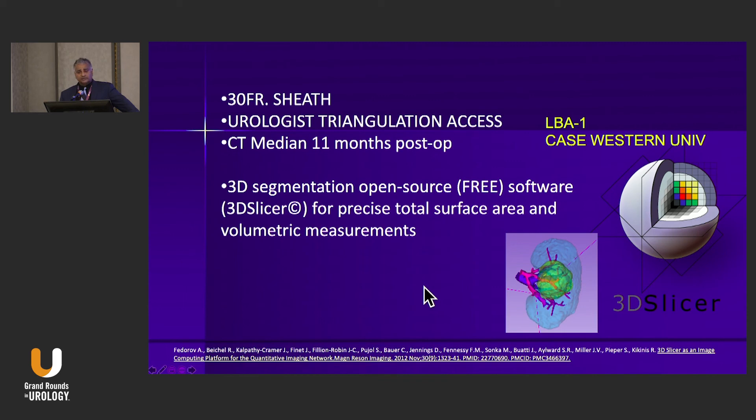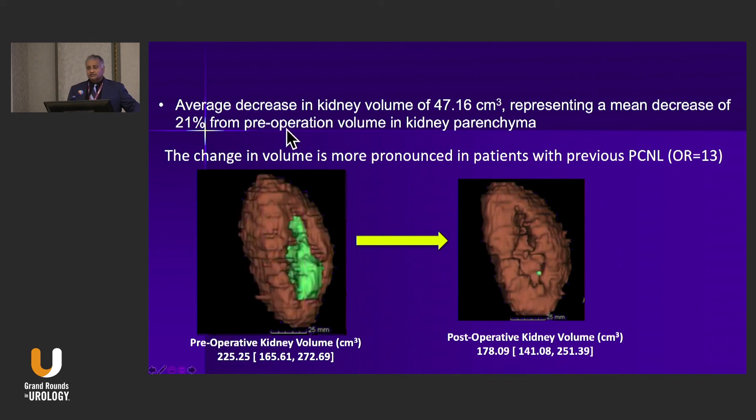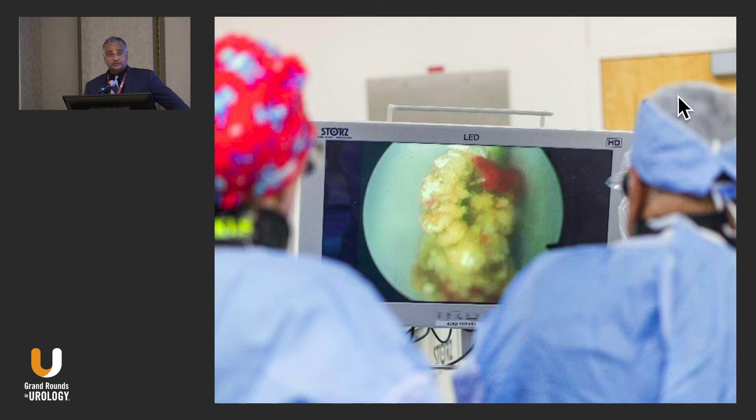Another reason for 'maybe': a study from Case Western used CT scans pre-op and one month later, with free software 3D Slicer for precise surface area and volumetric measurements. They reported a 21% decrease in renal volume after PCNL, more pronounced in patients with multiple or prior PCNLs. This raises the question of whether we need to reevaluate the impact of our interventions on overall renal function, and whether a mini PCNL group might show less volume loss. For now, I typically stick with a 30 French sheath, reserving a smaller sheath for rare anatomical situations — calyceal diverticula or infundibular stenosis with smaller stone burden.